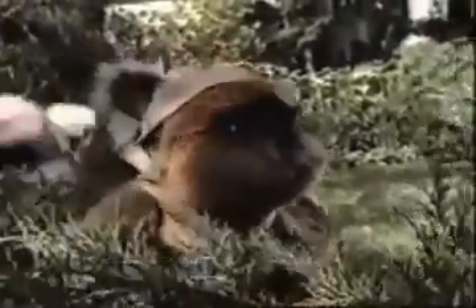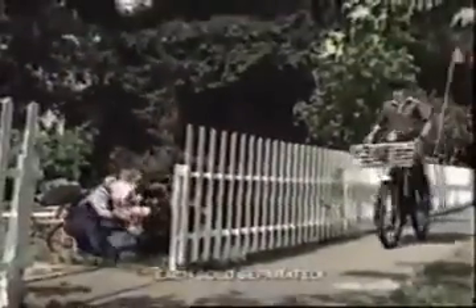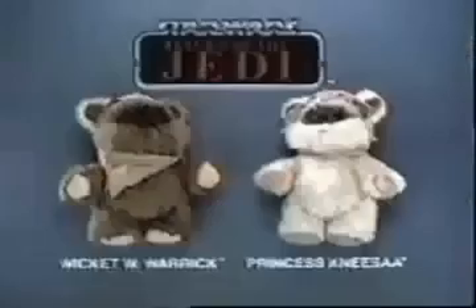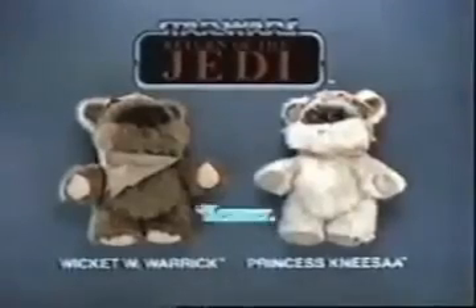Be careful — this place is crawling with Biker Scouts. They're no match for us Ewoks. From Kenner's Star Wars Return of the Jedi collection, new Wicket W. Warwick and Princess Kneesaa each sold separately. Here comes a Biker Scout! He's gaining on us. Help — to the forest! New Wicket W. Warwick and Princess Kneesaa each sold separately from Kenner's Star Wars Return of the Jedi collection.